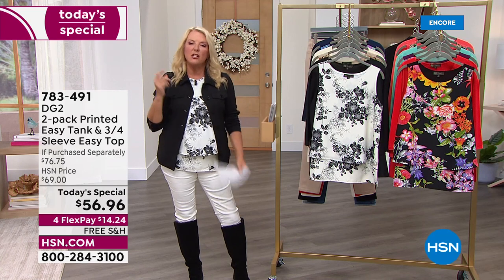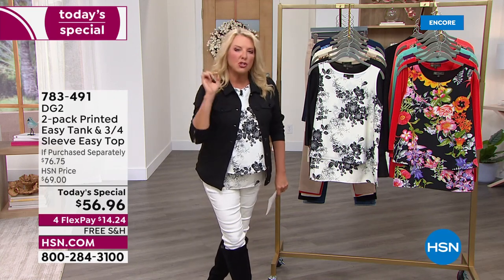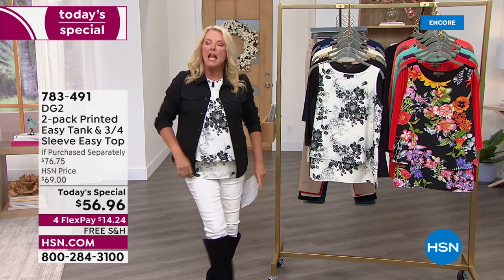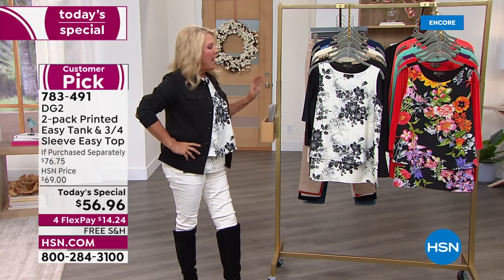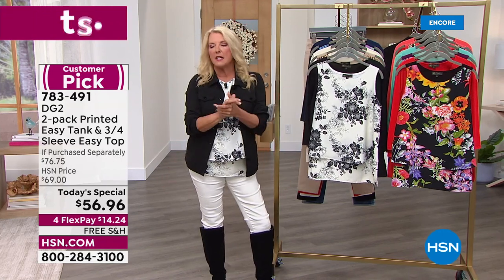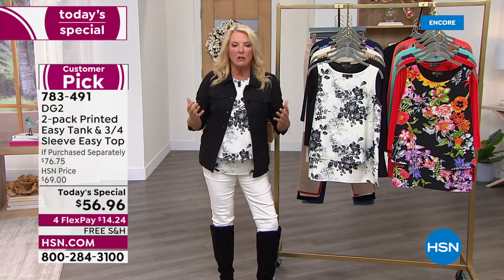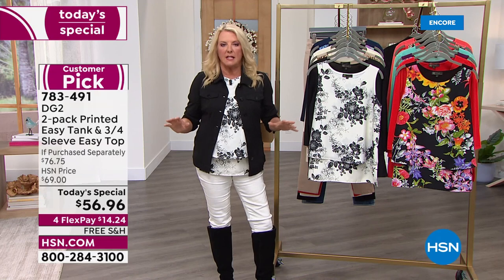Can you imagine there's one single shirt and 2.5 million of those have been sold? We launched the original easy tank — you're seeing it right here. I was on with Diane Gilman, the designer behind the line. We brought it in, great tank, let's do it — and it sold like crazy.